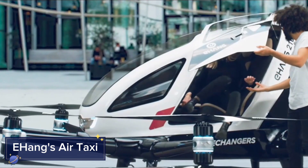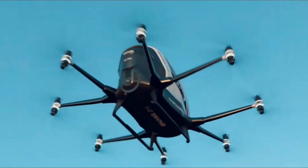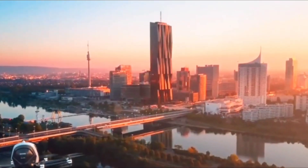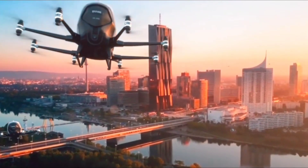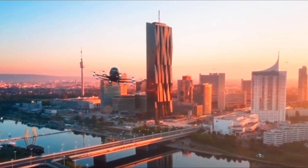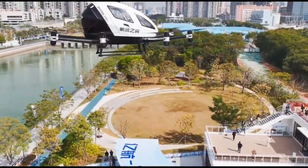Welcome to the future of urban transportation with Ehang's Air Taxi. This fully autonomous electric vertical takeoff and landing (EVTOL) aircraft is designed to revolutionize how we travel within cities. Capable of carrying passengers across congested urban areas, the Air Taxi eliminates the need for traditional roads and highways, offering a faster, safer, and more efficient way to get around.